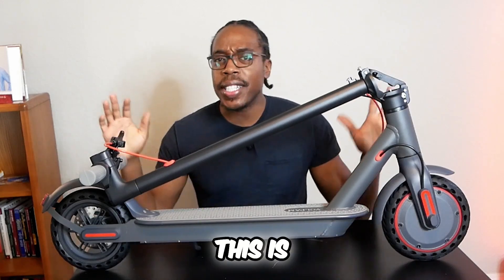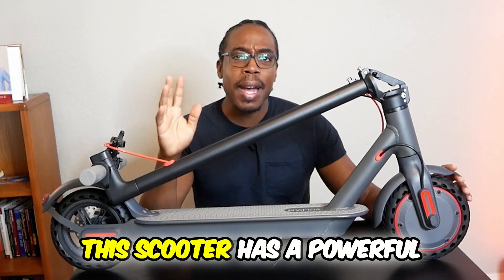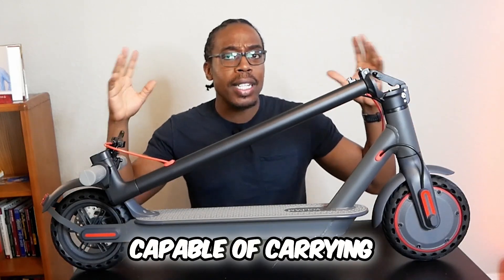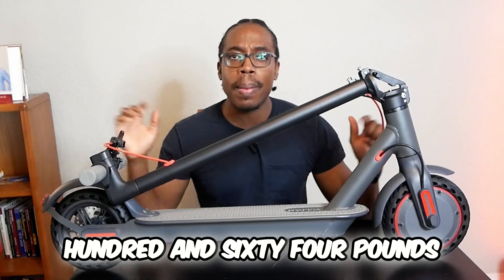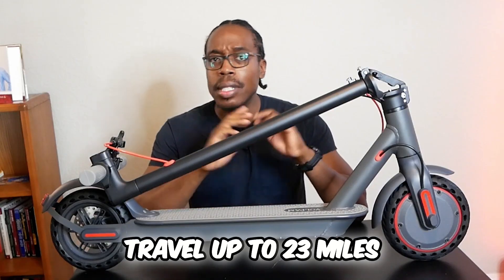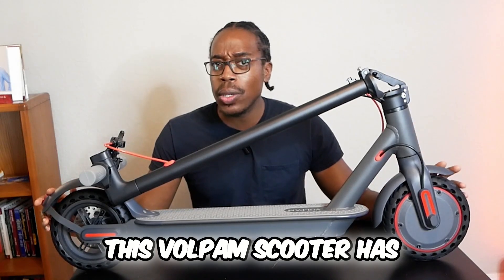Hi everyone, Peter Reviews here. This is the Volpam electric scooter for adults. This scooter has a powerful 350-watt motor that is capable of carrying adults up to 264 pounds. The top speed on this scooter is 19 miles per hour and it can travel up to 23 miles on a full charge.